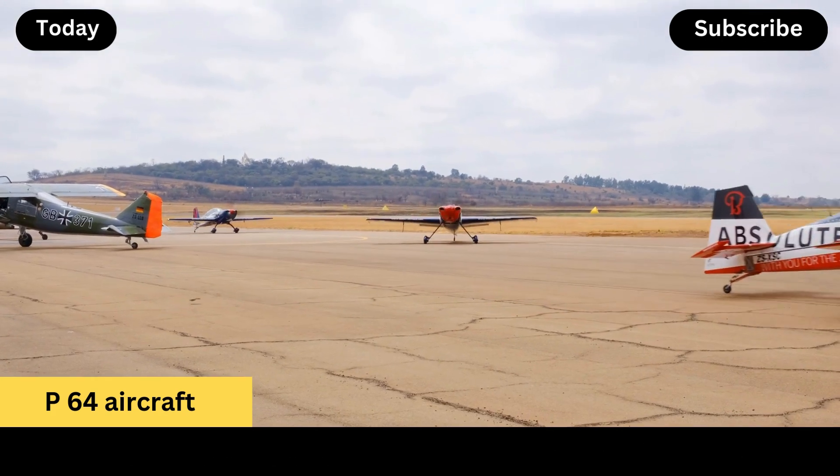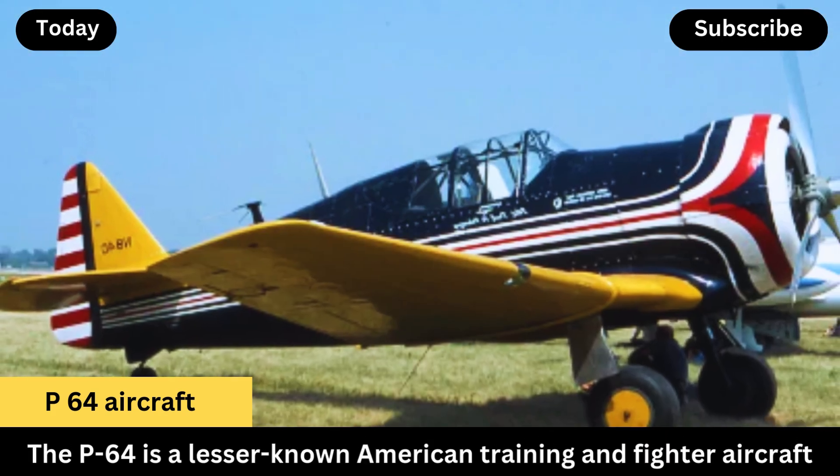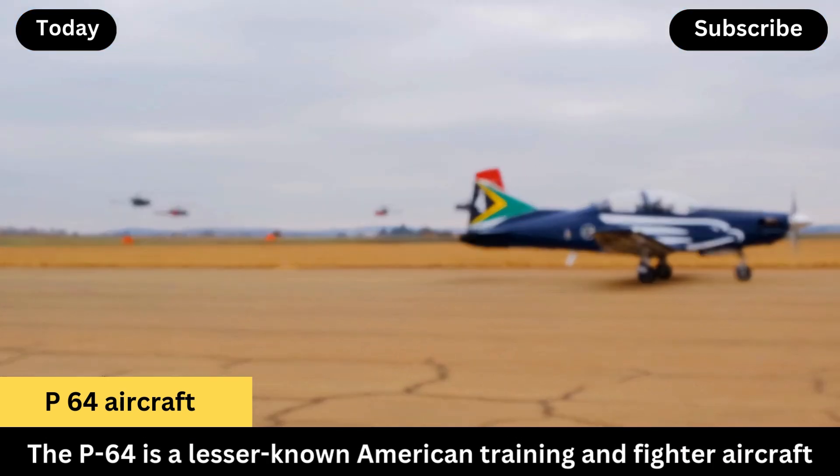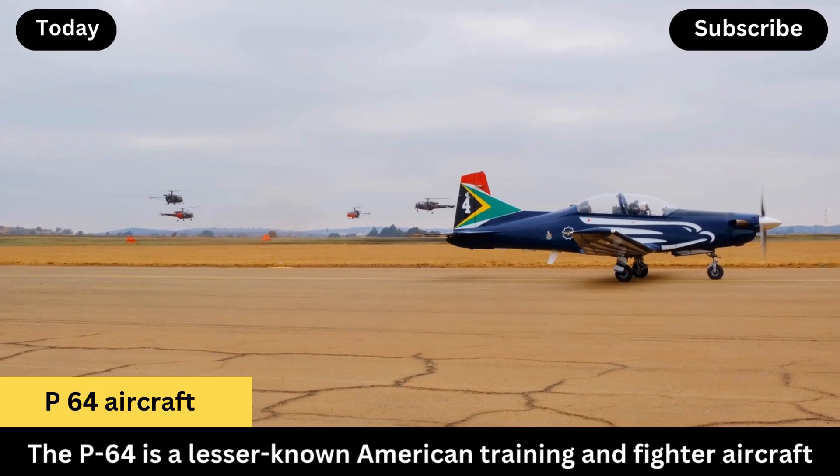Design and Background. The P-64 was derived from the North American NA-50, which was a single-seat, low-winged fighter initially designed for export.